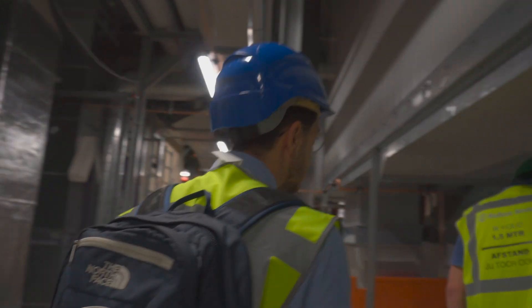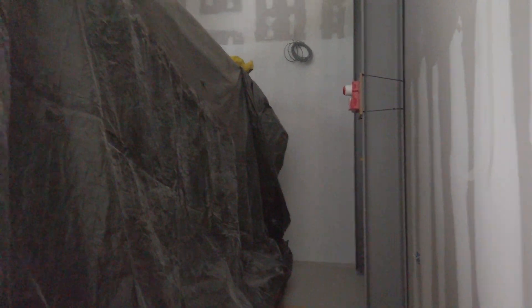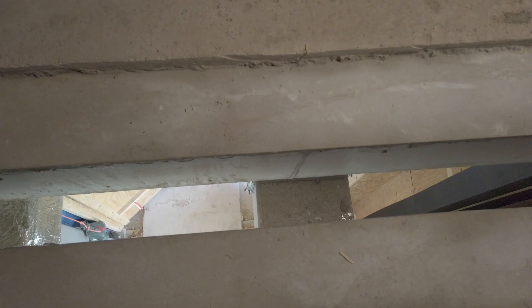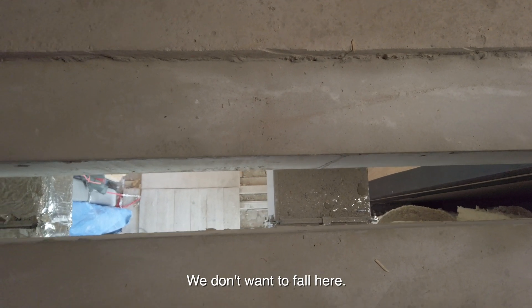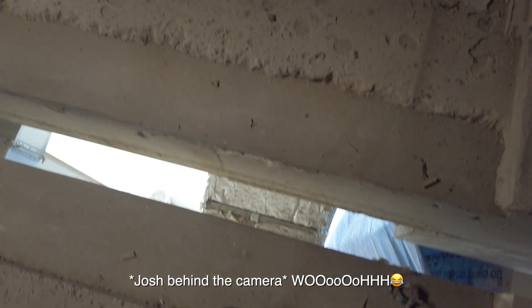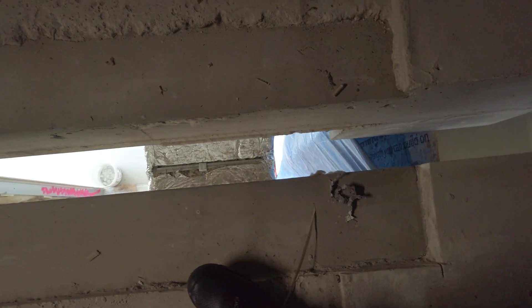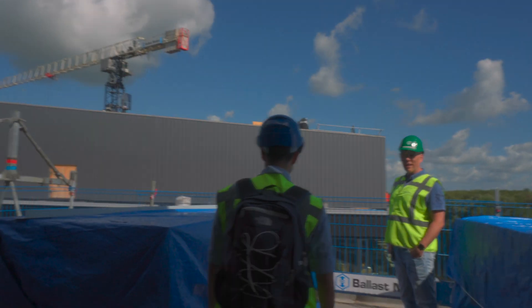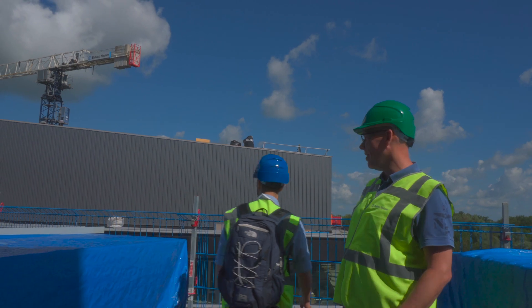Here you can see the generator. When the electrical power goes down, this keeps it running, and there are two of them — so we are safe here. Watch out here — there's a big hole. It's a dilatation; we don't want to fall. This separation is because of earthquake resistance. They make a dilatation between every building so that the building can move and shake a bit to absorb the energy.